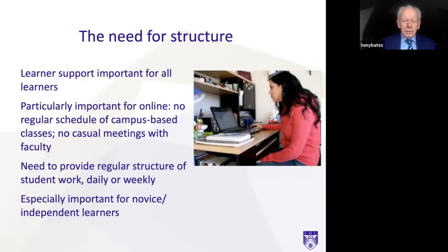First of all, the need for structure. This is important for all learners, whether they're face-to-face, online, or blended, but it's particularly important for students studying online. There's no regular schedule of campus-based classes — we probably forget the discipline involved in turning up every day for a lecture. That doesn't exist in an online environment unless you build that structure into the online teaching. And they don't have casual meetings with faculty, so if they're fully online, they're pretty isolated and need some kind of structure.